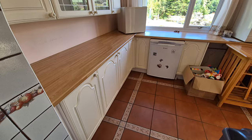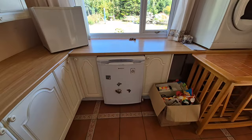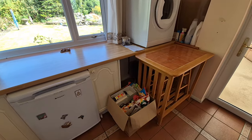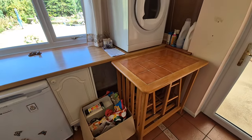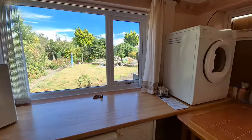Through to the extended area we have even more kitchen units, under-counter space, and plumbing for a washing machine, plus a window to the rear.